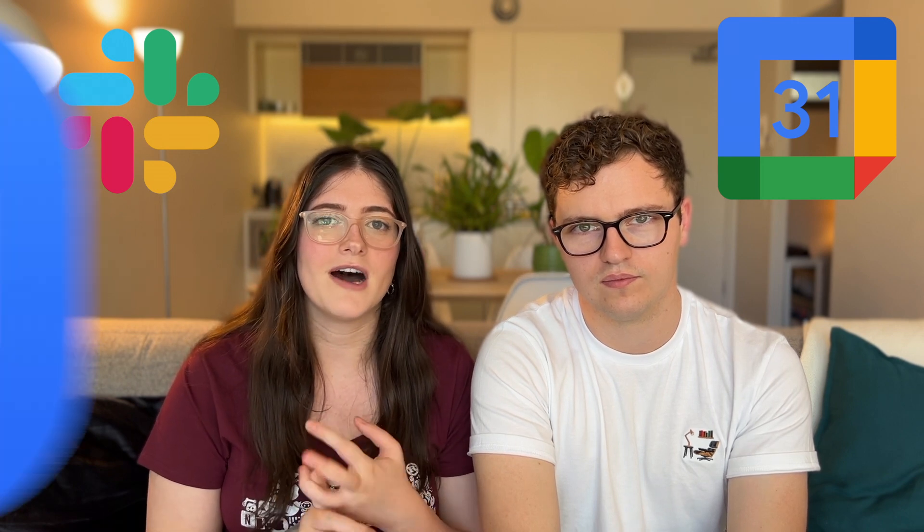Then there are also a few of the absolute classic ones. We use a lot of Slack, a lot of Google Calendar, and far too much Zoom.